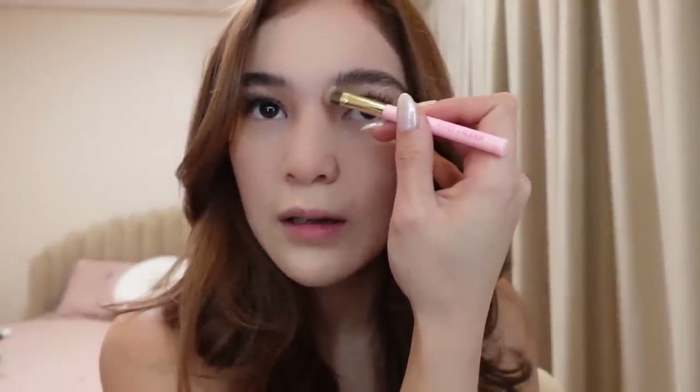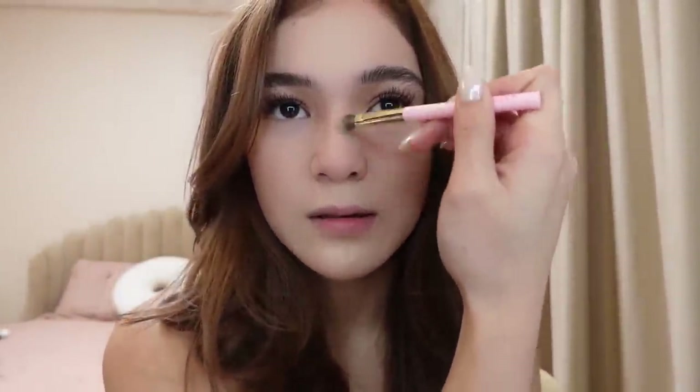Well, for me kasi, sabi ng mga tao, ba't pwede ako nag-nose line — eh matangos na yung ilong ko. Wala lang, gusto ko lang mag-nose line kasi parang mas defined. So this is how I do it — nagsistart ako sa dulo ng kilay.